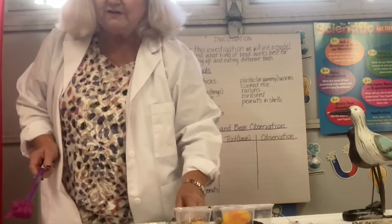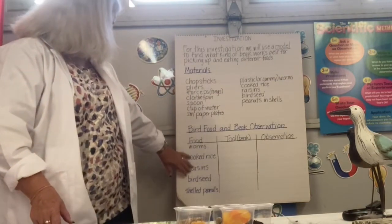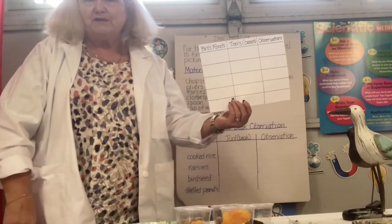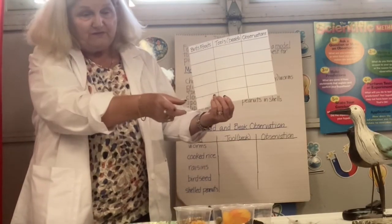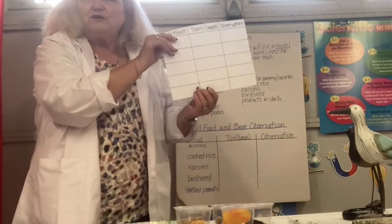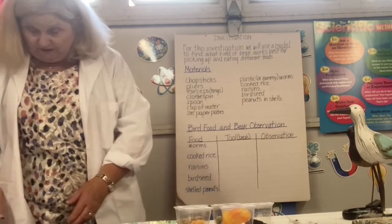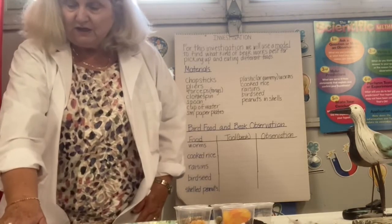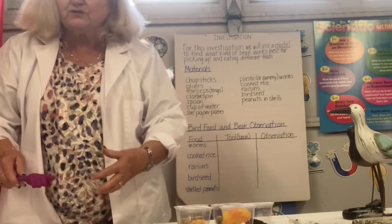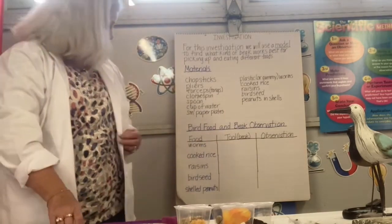To keep track of which tool works well with each food, you're going to use a chart that you'll need to make — I have it on my email if you want to download it. Make a chart with the five bird foods, the different tools representing the beaks, and then your observations about whether it worked or was too hard. You'll have your tools on the left side, your food on the right side, and in between we'll have a plate. I'm not going to take the time to do all five completely, but we'll try a couple together and then you can do the rest on your own.